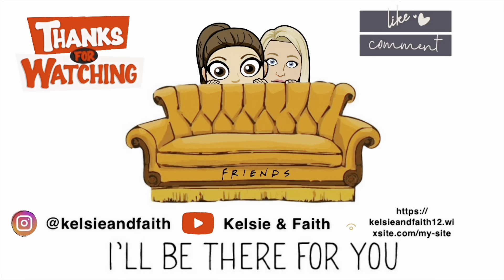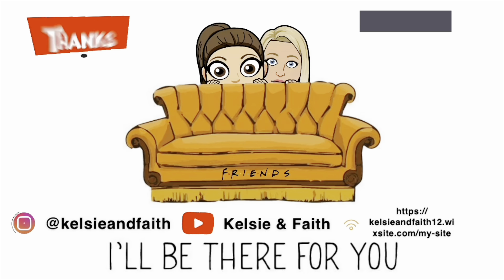We just finished our day at Zoombezi Bay. It was fun — there were just a lot of long lines, but it is a really cool place with lots of slides. We loved the lazy rivers, and the adult one was really slow, but Faith pointed out it's probably so you don't spill your drinks — which makes sense. It was a fun day. Thanks for watching today's video; see you guys next time!